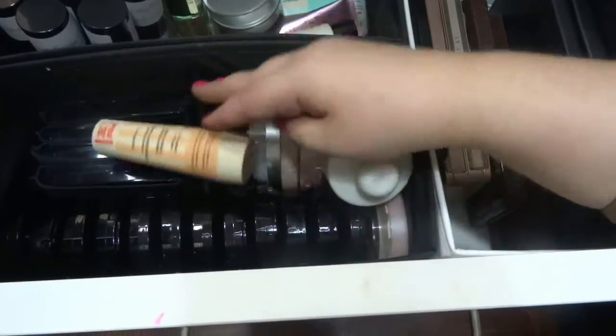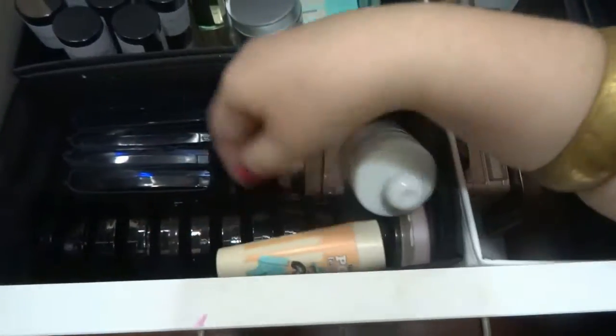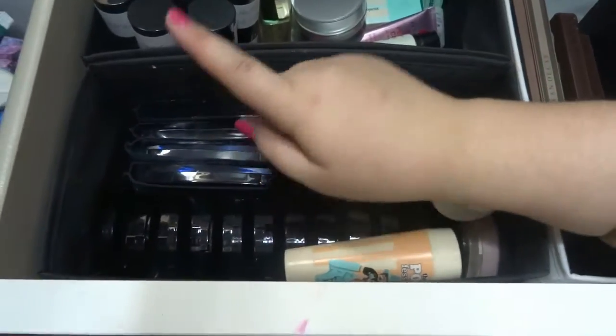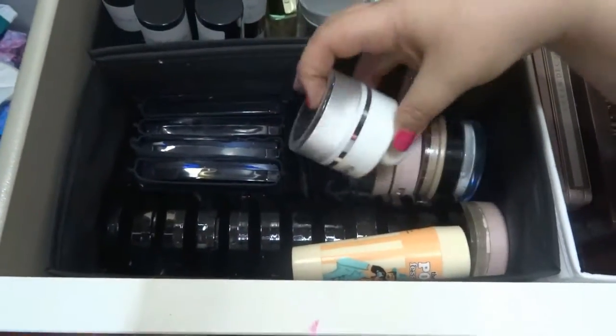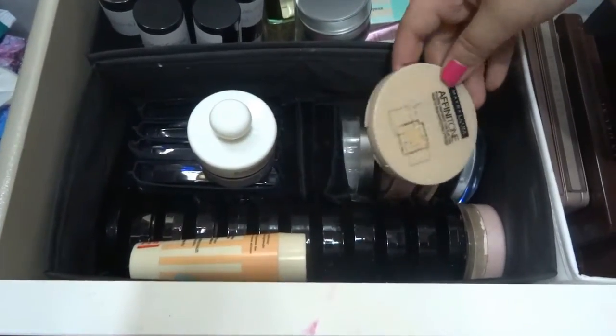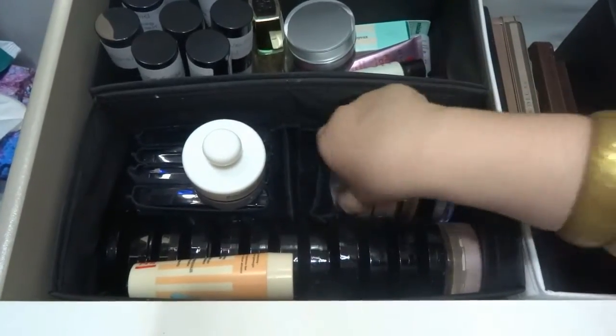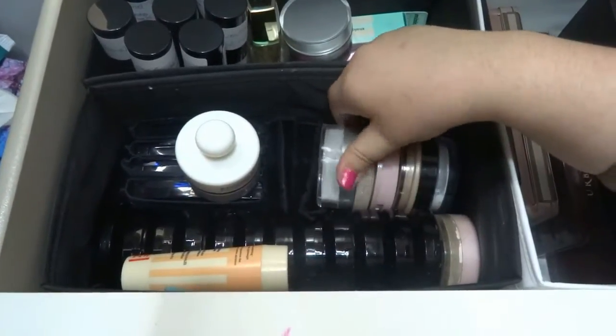Here I have my powders — from Make Up For Ever HD powders, Dior, Chanel, Kiko, Benefit, Maybelline, Rimmel, and one from Essence.